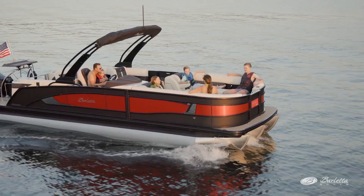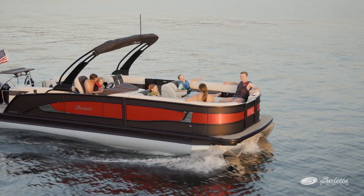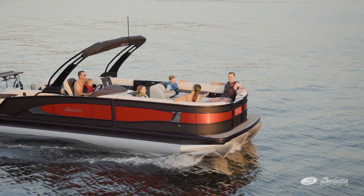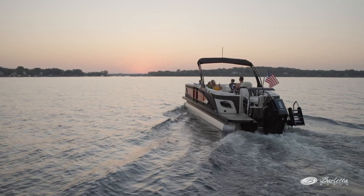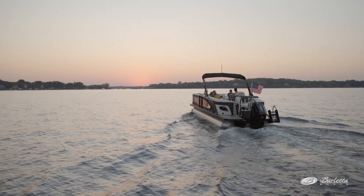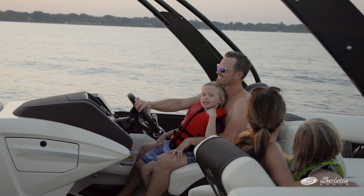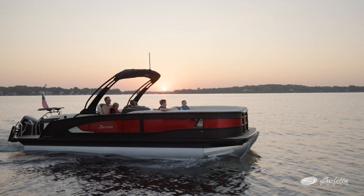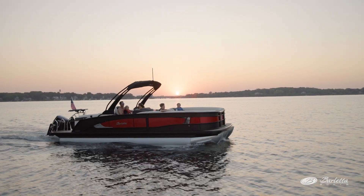Below the deck, we have a super strong patented underdeck structure that features Barletta's very own VIP technology. Barletta's structure is one of the strongest in the industry, and the VIP technology gives you that rattle-free ride that simply can't be matched. When you want to take a demo ride with your dealer — and I highly encourage it — you'll feel and hear the difference right away.